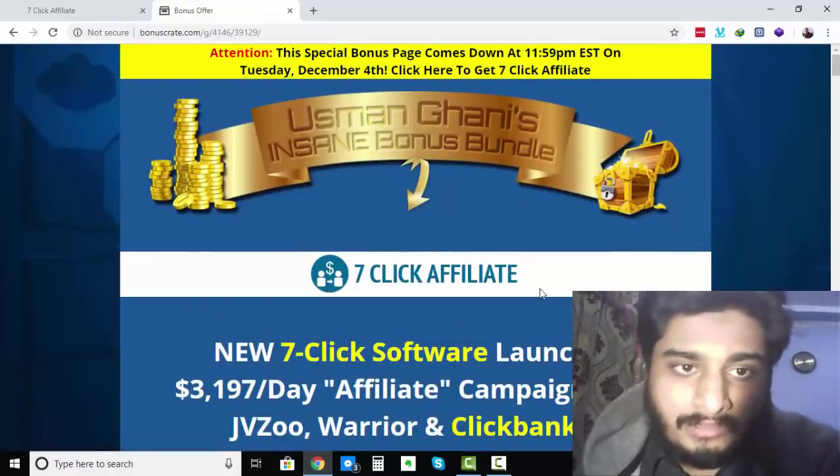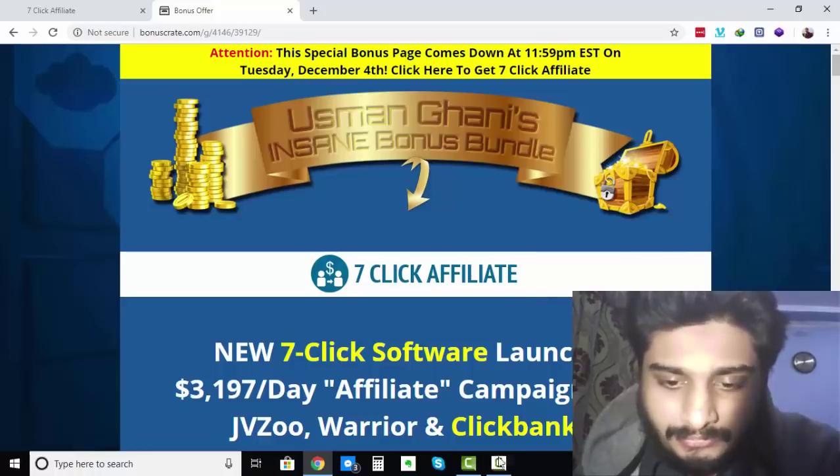Alright guys, so that's it from me. I hope you enjoyed watching this 7-Click Affiliate review. Talk to you soon, bye bye.